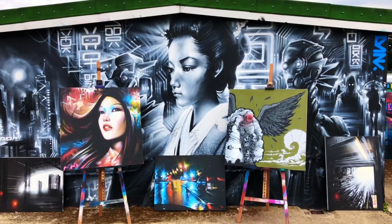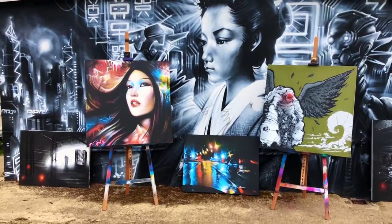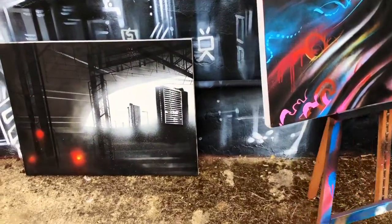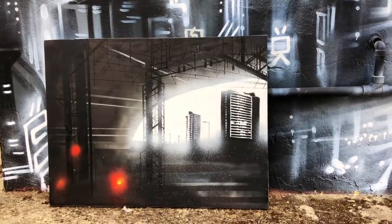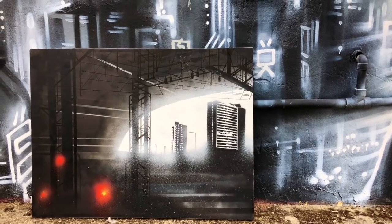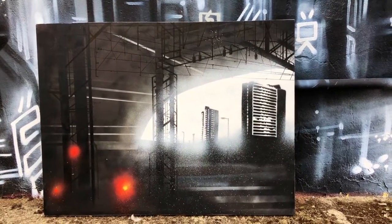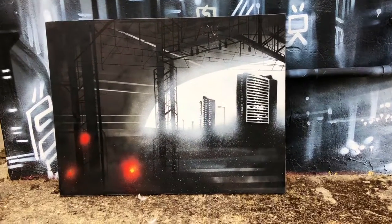I'm doing a bit of a studio clear out at the moment and I've got these paintings I found kind of stashed away in the corners of my studio, so they're all available if anyone's interested. They span the last maybe eight to ten years. These are early stencil cityscapes — sort of dark tube tunnel cityscapes I used to paint.